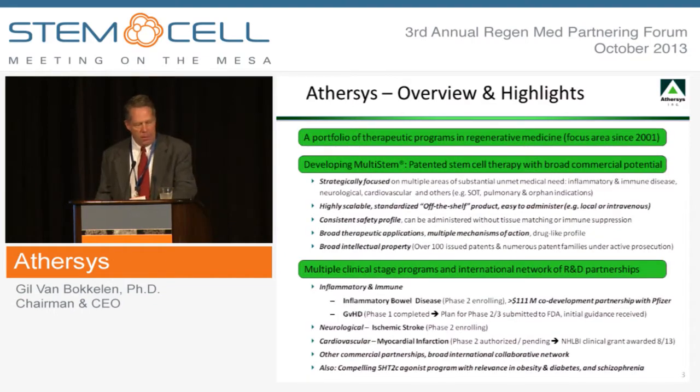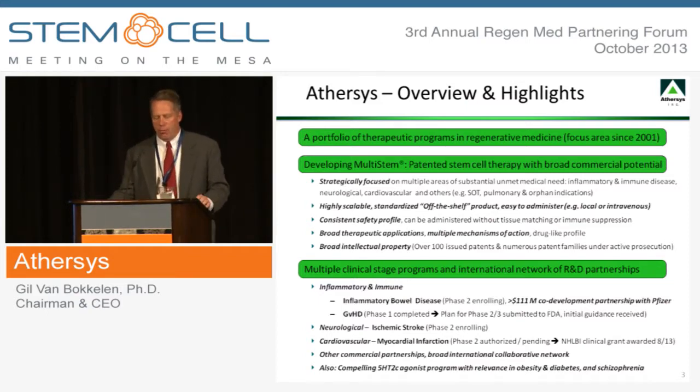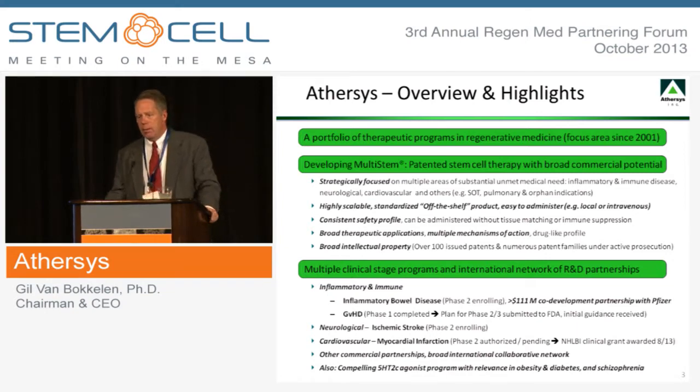AtherSys has been a public company since 2007, and for more than a decade, we have been focused on the area of regenerative medicine. Our primary focus in the area of regenerative medicine is on the development of MultiStem, which we're developing as an off-the-shelf therapy for a variety of different indication areas. This product exhibits a very distinctive profile with regard to scalability, ease of use, and therapeutic effects.